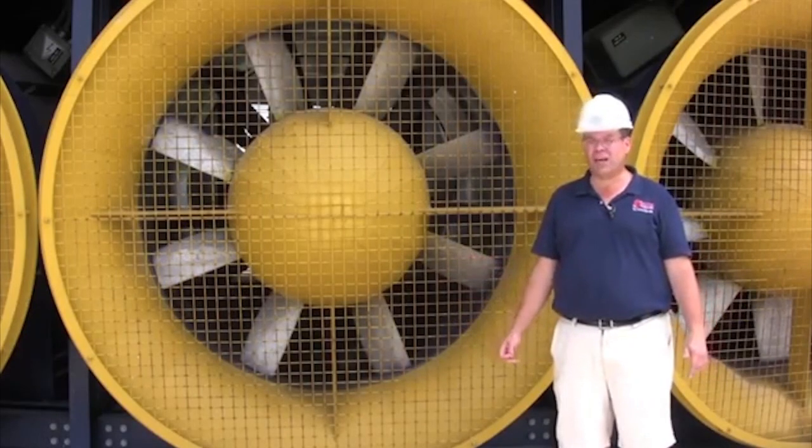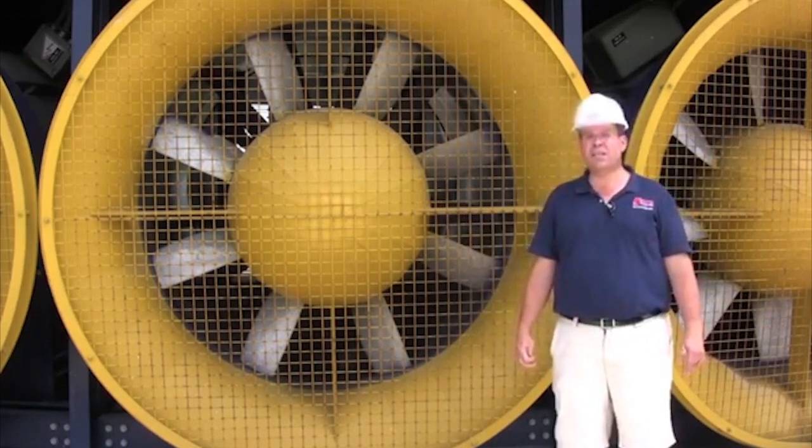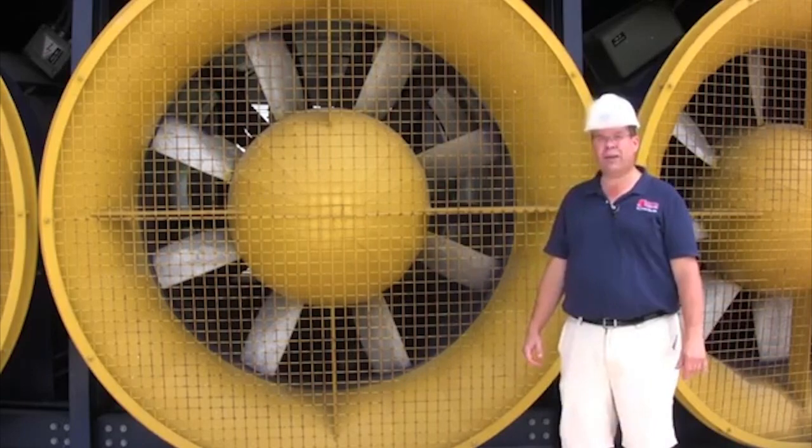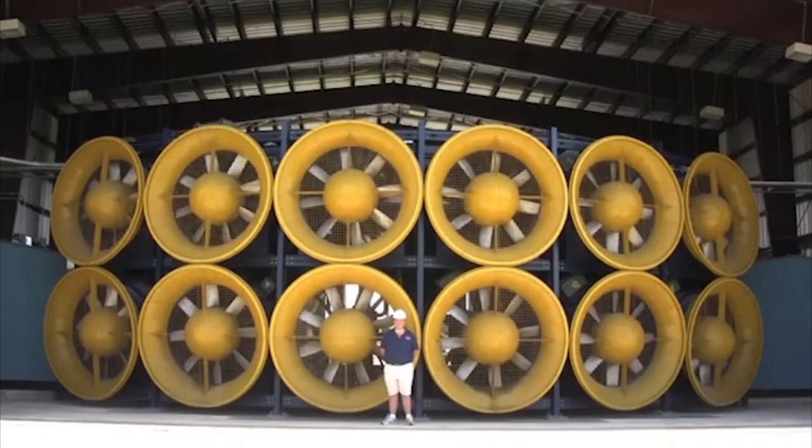This is the intake side at the wall of wind. As you can see, these 700 horsepower fans are taller than me, and there's 12 of them. They generate a lot of power.